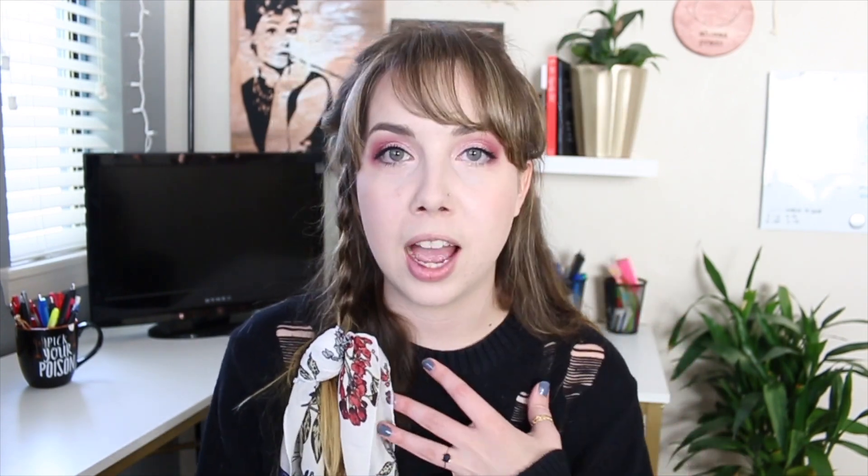I just filmed a video from here — a new location. I don't usually film from here unless I'm filming one of my Patreon videos, but I kind of like it. It's cute. I was making a video about how I outline, plot, and prepare my novels before I write them, so I felt like the desk was a fitting setting. It's now 1:45 and I finished the second of my editing clients, so now we only have one more left.